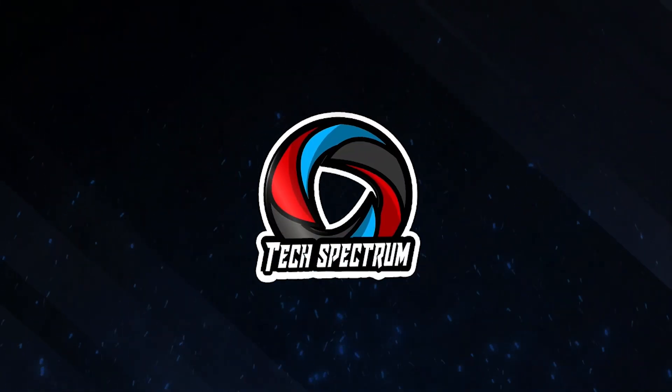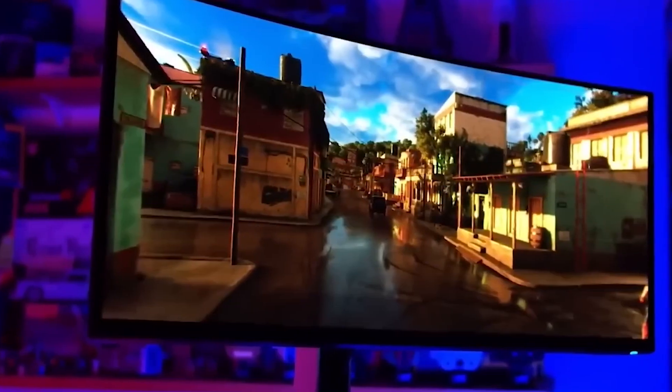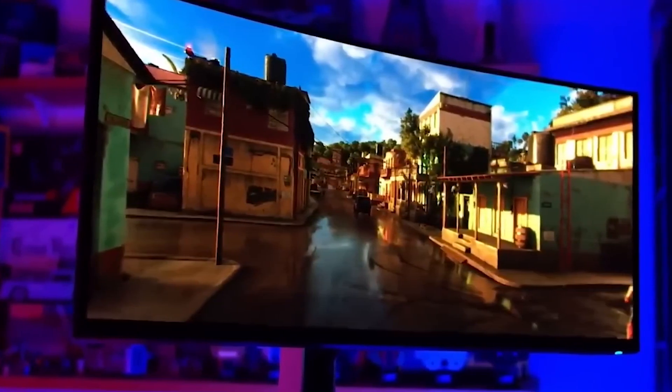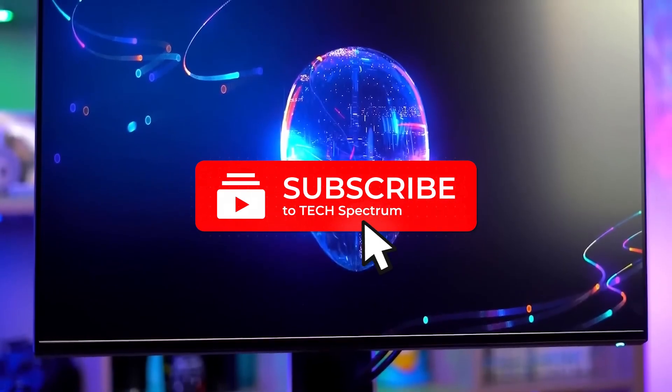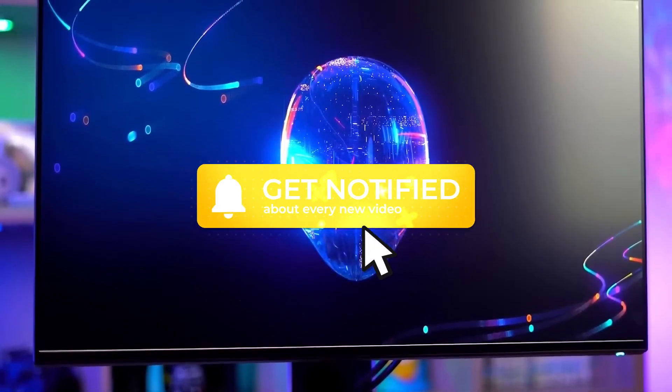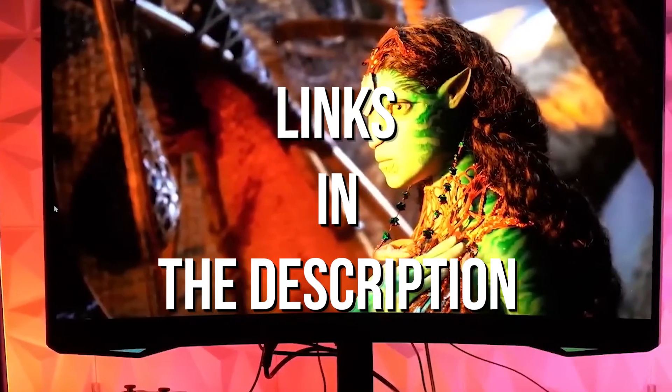Welcome to TechSpectrum and our video covering the top 5 gaming monitors. These items were selected based on our personal preferences and we hope they'll help you in choosing what's best for you. Before we begin, be sure to hit the subscribe and notification icon to stay up to date with our latest videos, and check out the links in the description for more info.